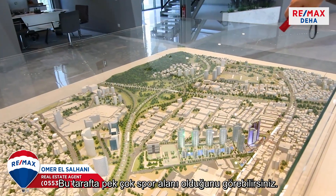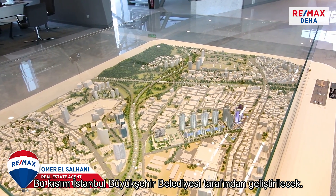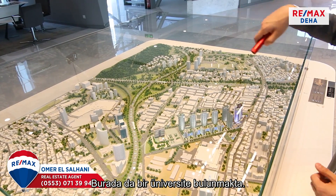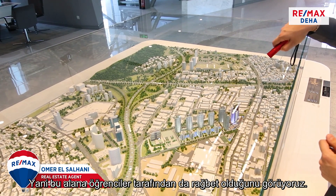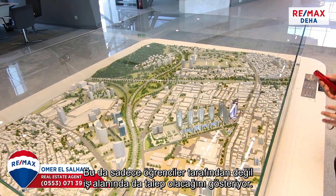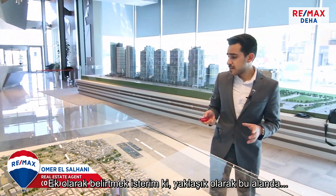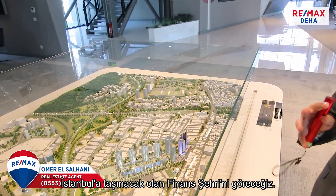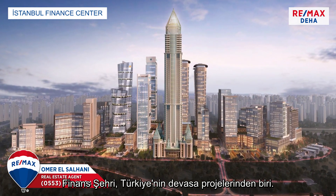On this side you can see that we have a lot of sports area, which is going to be developed by the municipality of Istanbul. On this side we have a university, so we have student demand in this area. On top of that we have a whole business area, so not only students but also business demand. Approximately on this side we're going to see the Finance City coming to Istanbul, which is one of Turkey's mega projects.